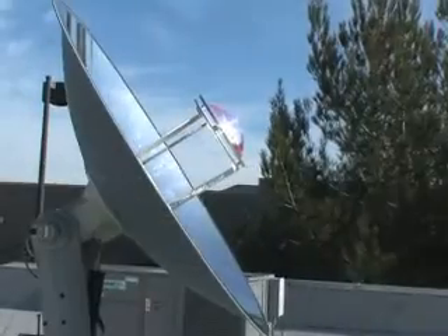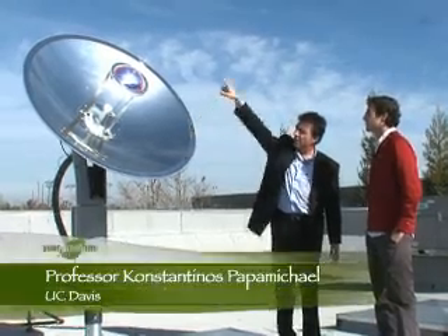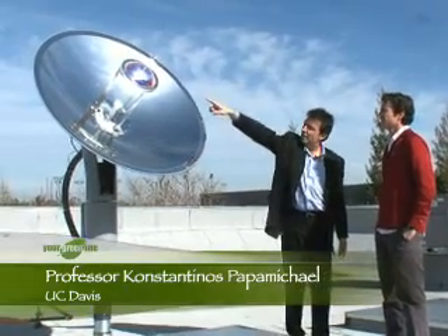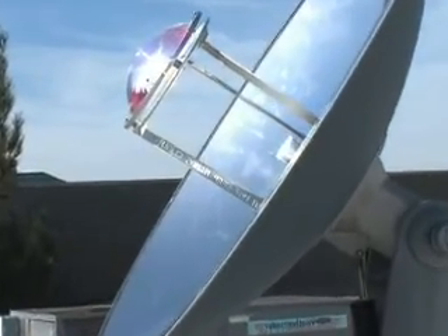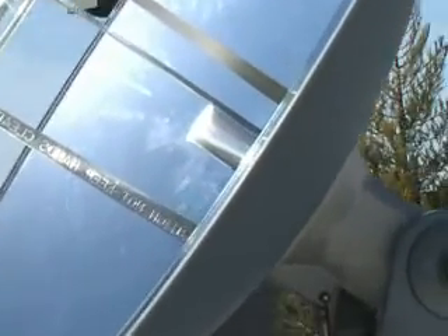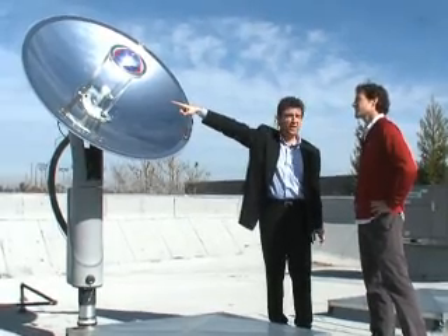It looks like a satellite dish, but it's actually two mirrors. The primary mirror is the big one, and the secondary mirror is the smaller one up there. Sunlight hits the big mirror, UV rays are absorbed by the smaller mirror, and the remaining light goes into this tube, focusing it on the beginning of the tube where the fiber optics start.